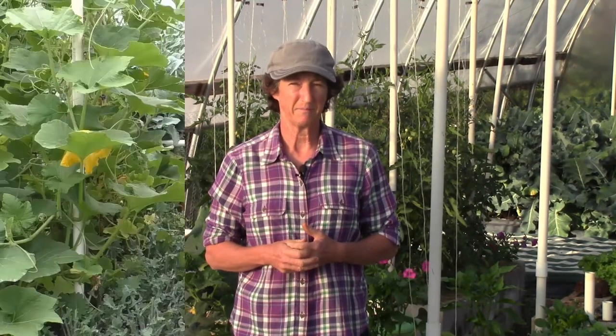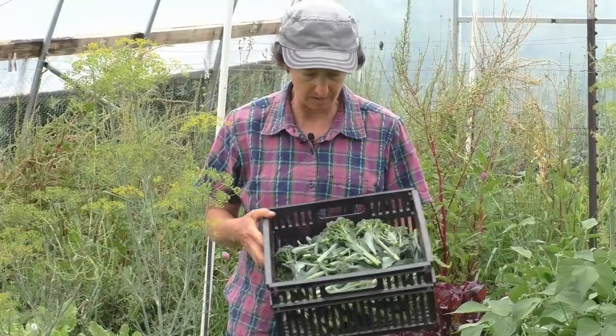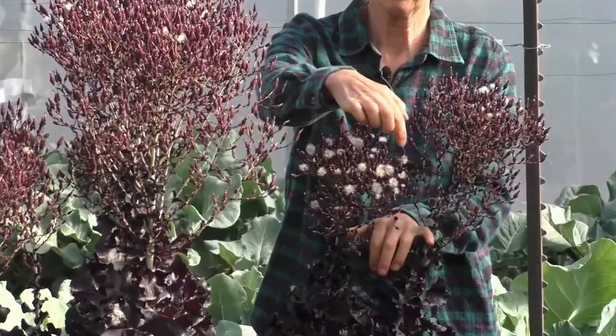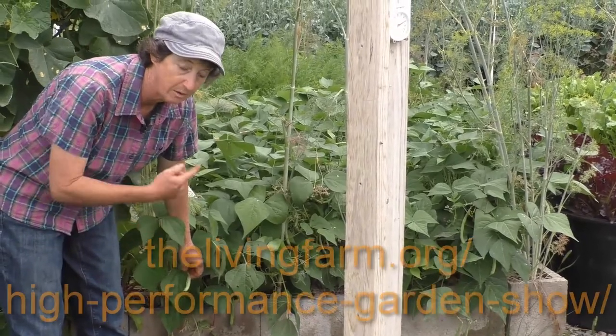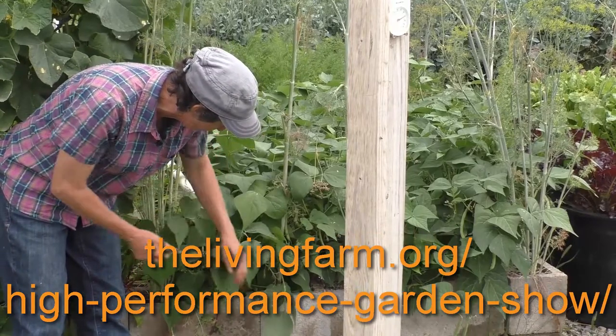If you'd like to learn more about high-performance gardening that leads to garden success, go to our website thelivingfarm.org, where you'll find more articles, videos, and e-courses. If you want to learn how to grow $2,500 worth of organic produce with only a 15-minute-a-day commitment, sign up for the High Performance Garden Show — hundreds of episodes full of my best gardening secrets from the last three decades, at thelivingfarm.org/high-performance-garden-show. It's free and online.